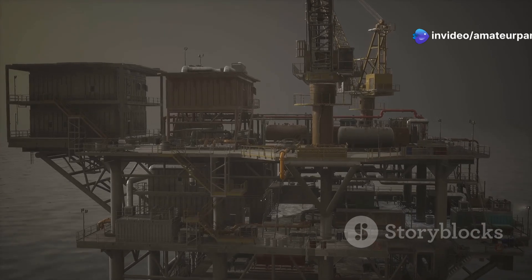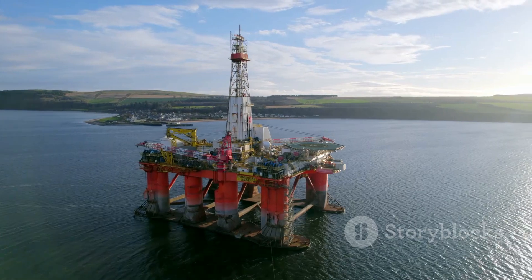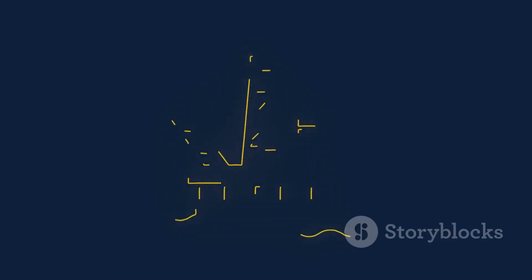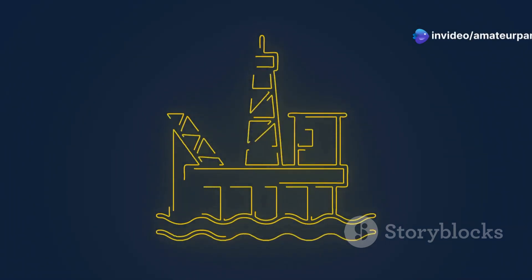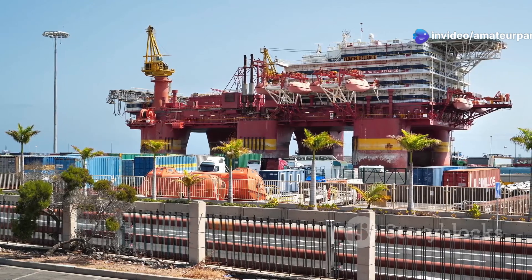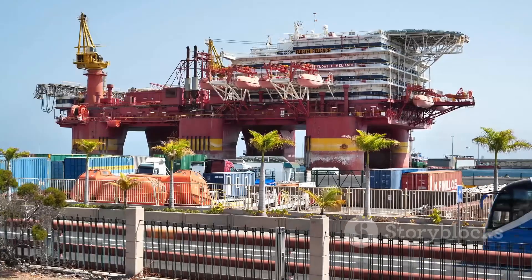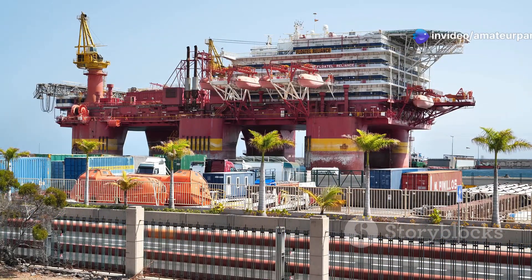Once on the platform, the oil and gas are separated. The oil is then transported either through pipelines or by tankers to onshore processing facilities. Some offshore platforms are equipped with processing facilities that allow for partial refinement before transportation. Floating production, storage and offloading vessels, known as FPSOs, are often used in remote locations, acting as mobile offshore oil and gas processing plants.